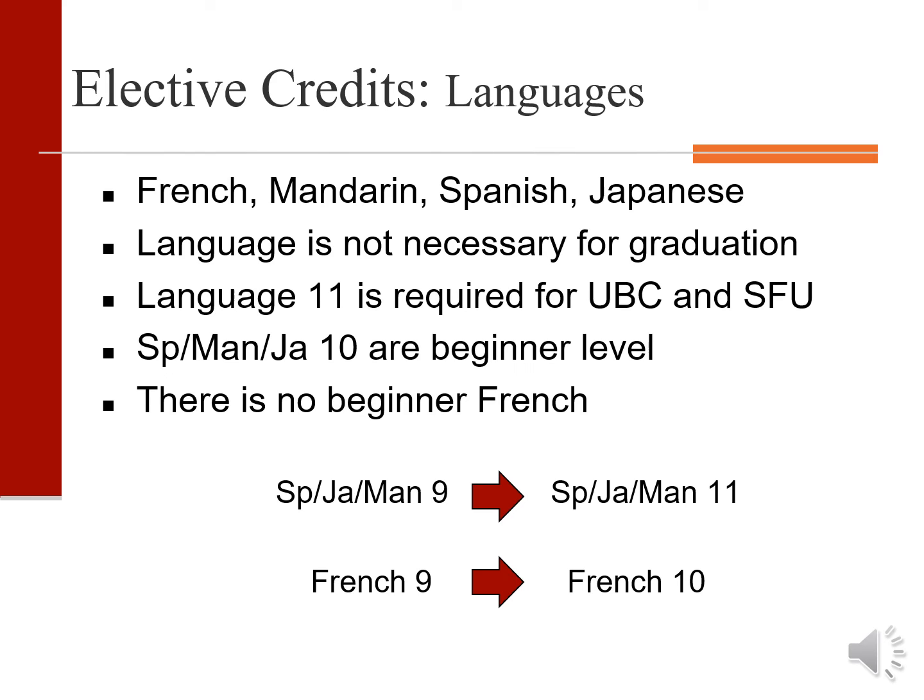At West Van Secondary we are fortunate to offer four different languages: French, Mandarin, Spanish, and Japanese. We are able to offer Mandarin, Spanish, and Japanese at the beginner level, and students wishing to take these courses should choose the grade 10 level. Languages are not required for graduation, but they are required by UBC and SFU.